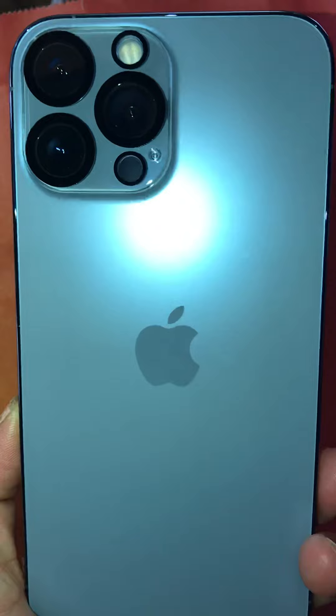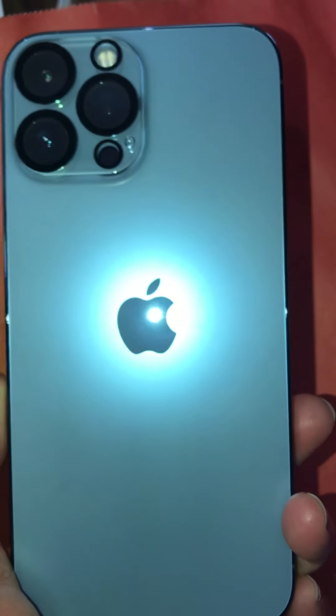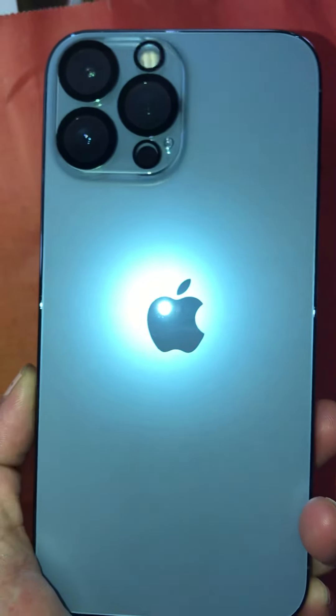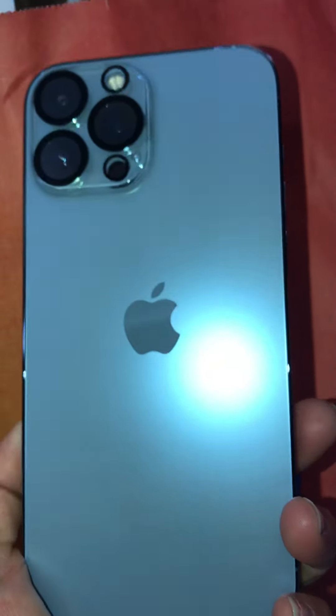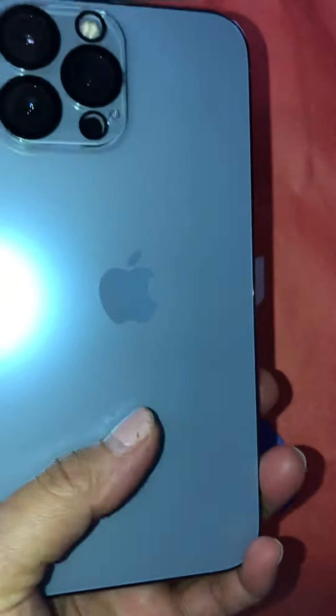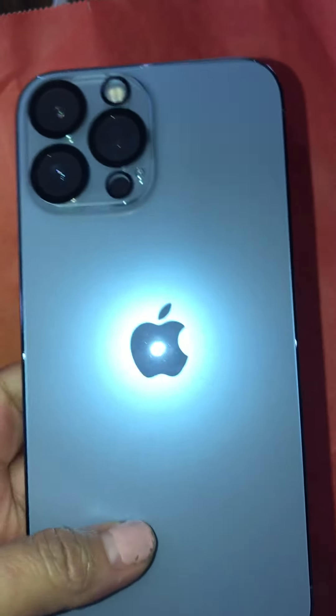If you want to get one, get it now. I was originally going to get the same rose gold color but I had to wait two to three weeks for that. They had this Alpine Gold in the store ready to go, so I went with that instead.